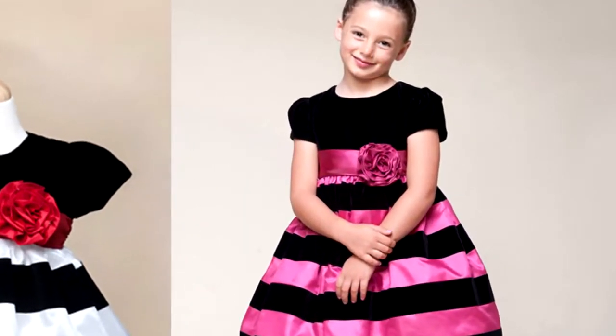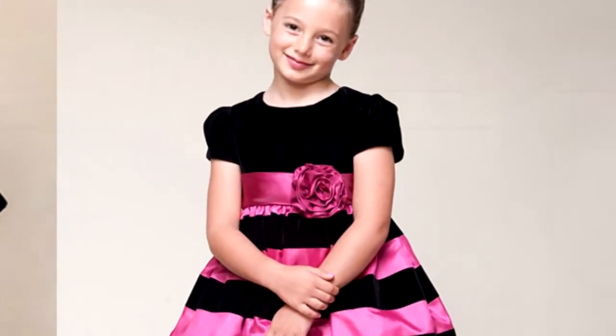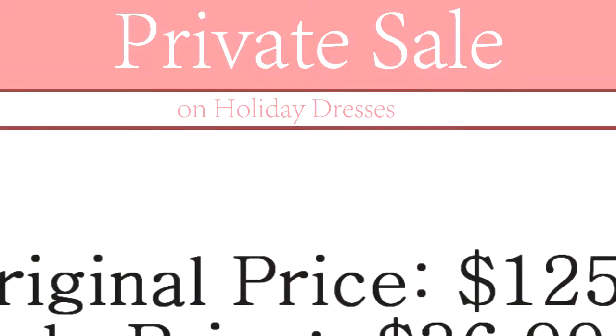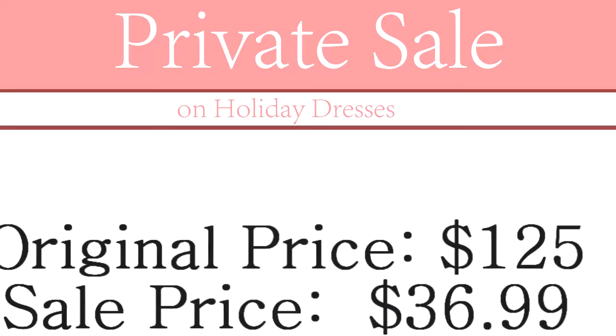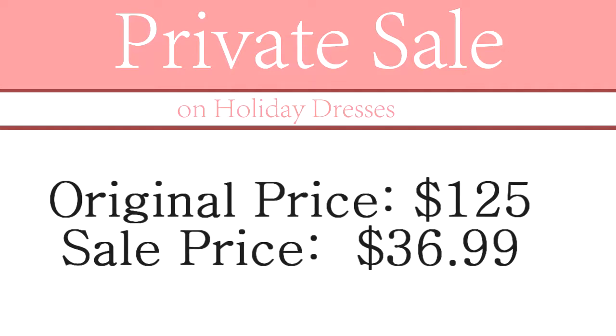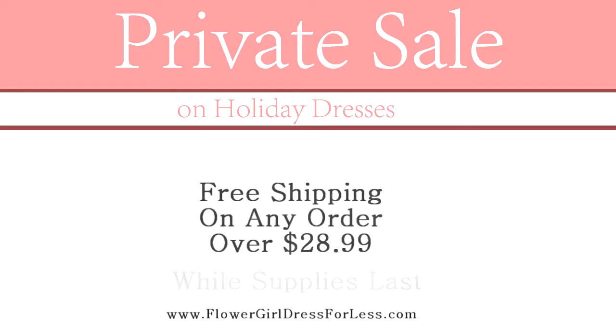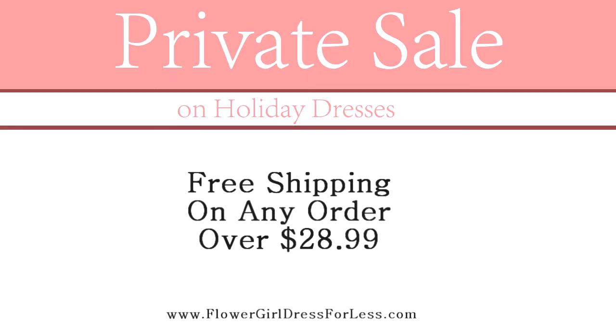Do not miss out on these dresses — it's also proudly made in the United States. The price has been reduced from $125 down to only $36.99 for baby sizes and $46.99 for larger sizes. An amazing deal for the quality of this dress, and it also comes with free shipping. I really hope that you can get one for your princess.